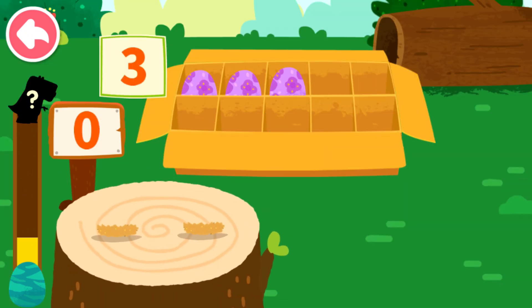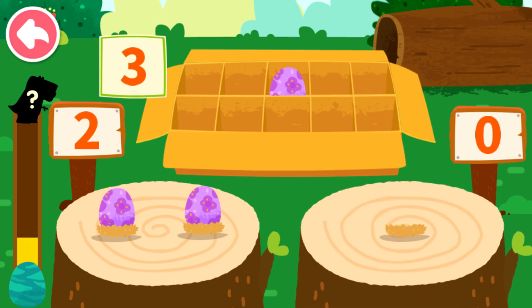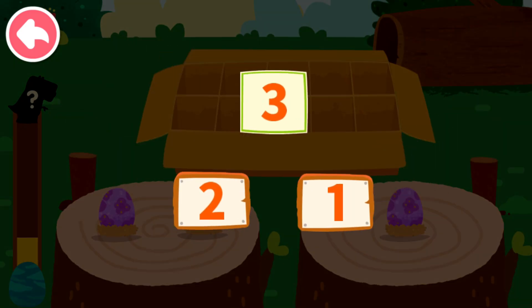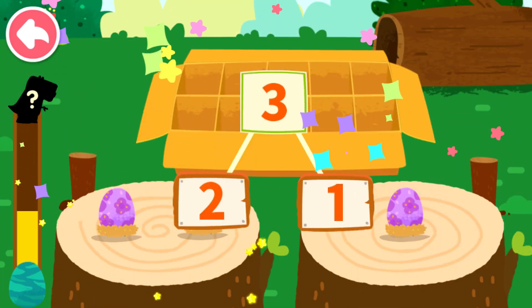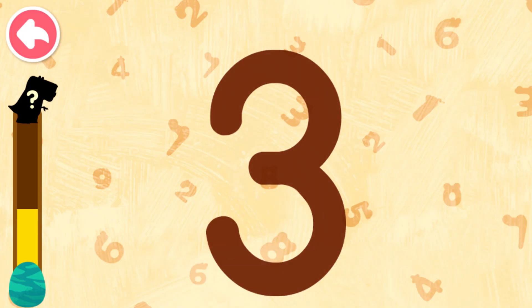Let's put the dinosaur eggs onto the wooden stake. One, two, one, three — can decompose to two and one.